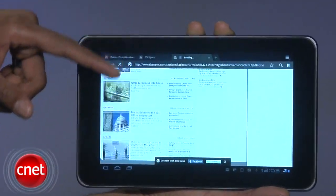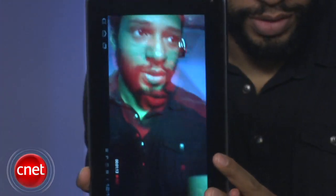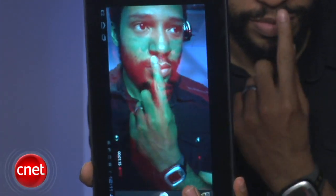If you're expecting good-looking 3D on the G-Slate, prepare to be disappointed. It uses anaglyphic red and blue glasses, which while more practical and cheaper than active shutter lenses, results in a lower quality image in the end.